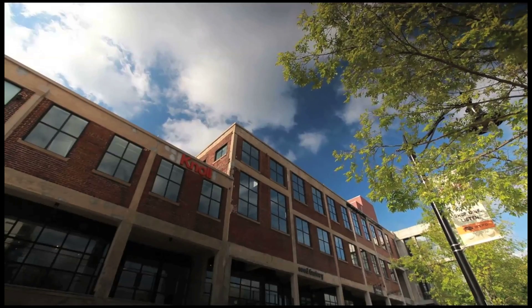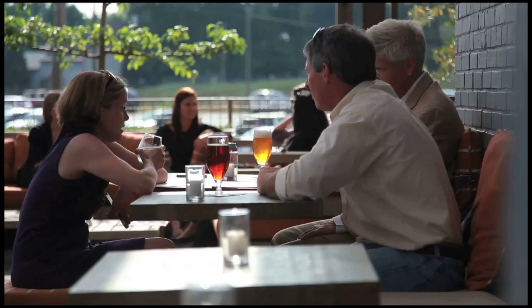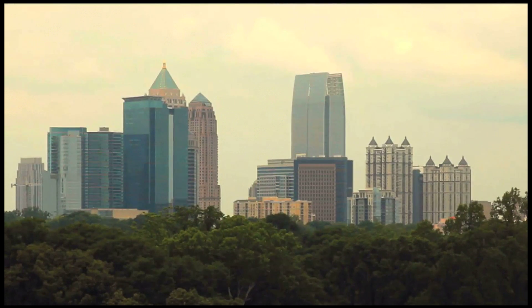Atlanta's been very good to all of us and we've had great success in our ventures there. We know what needs to be done and we've had a lot of history doing it in other markets. Doing it here feels like the right thing to do.